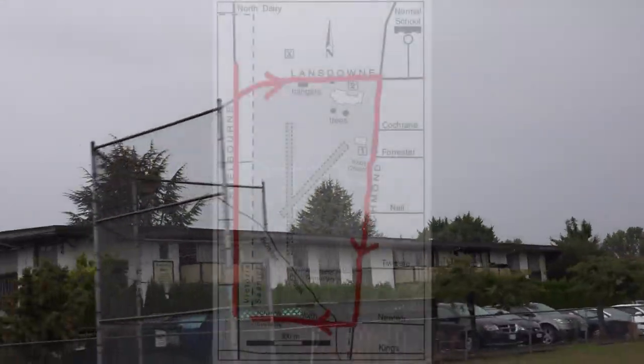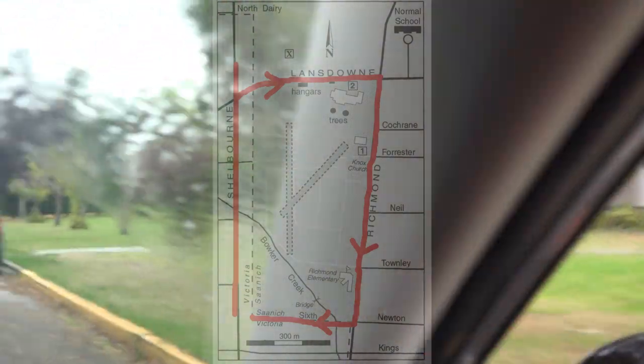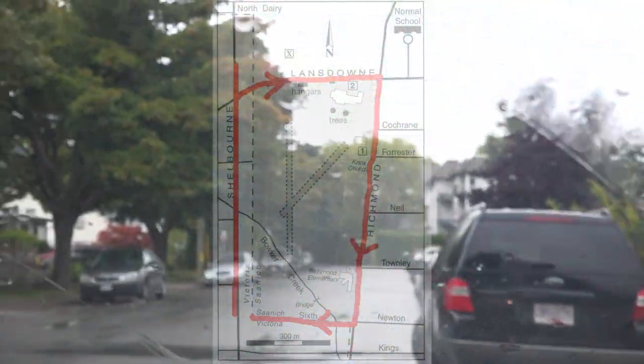We continue west on Newton. Newton is the borderline with Saanich on the north and Victoria on the south.